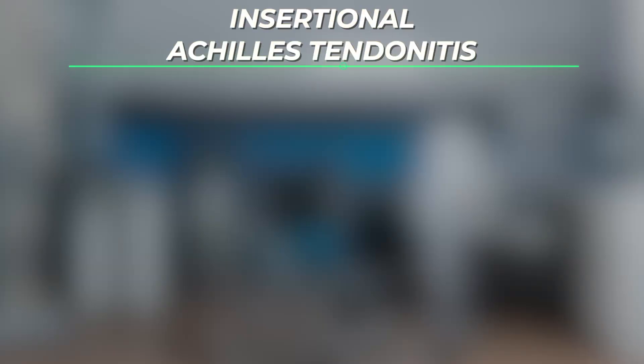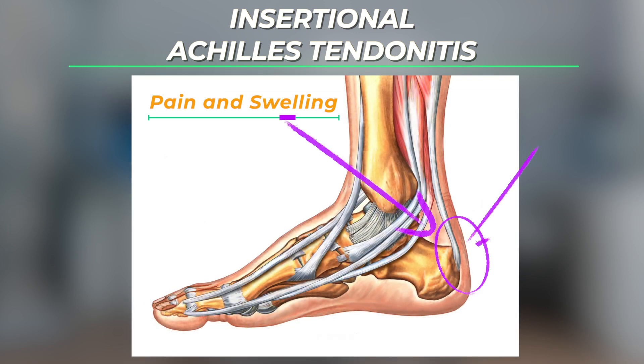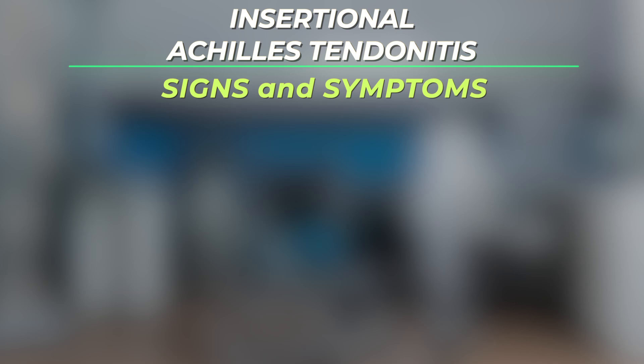Insertional Achilles tendonitis is a condition characterized by pain and swelling where the Achilles tendon inserts into the heel bone. Symptoms of insertional Achilles tendonitis tend to come on gradually over time.